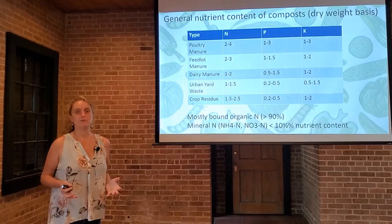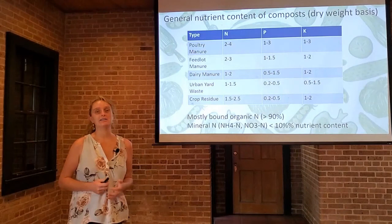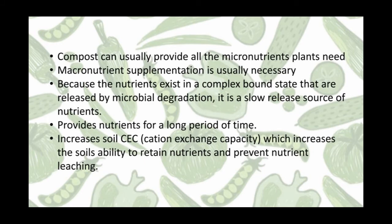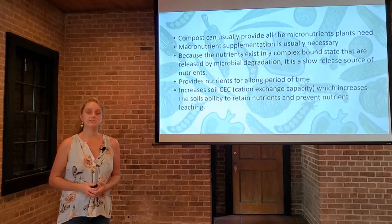Most of the nitrogen in these composts is in a bound-up form. About 90% of it will not be available to your crops right away — it will be slow release. Mineral nitrogen is about 10% of the content; that's what will be available right away for use by the plants. Compost can usually provide all the micronutrients that your plants require. Since compost is derived from plant and animal waste, trace amounts of all those nutrients will be found in your finished compost. Macronutrient supplementation is usually necessary, and we think of compost not as a fertilizer but as a soil amendment for this reason.